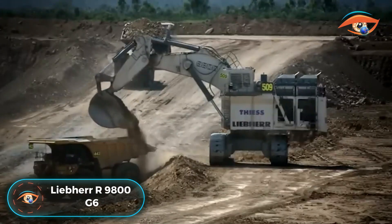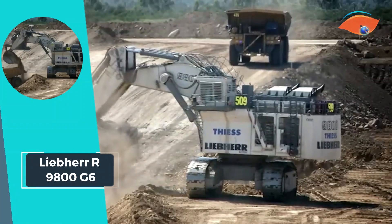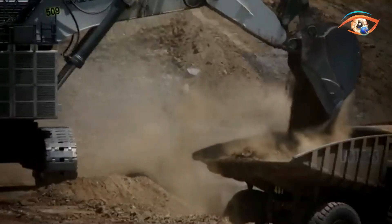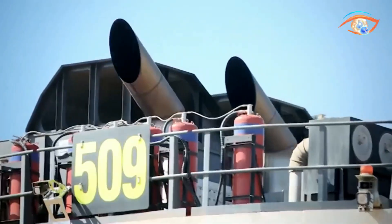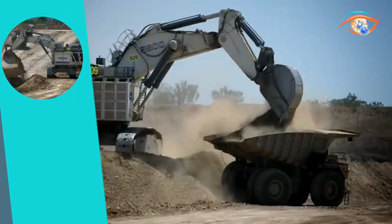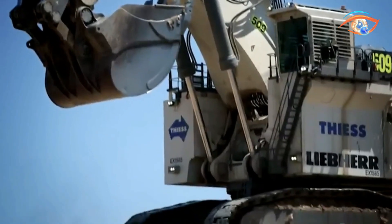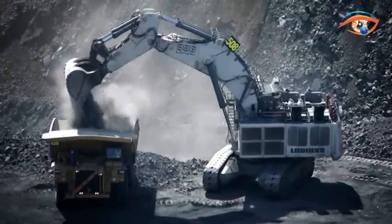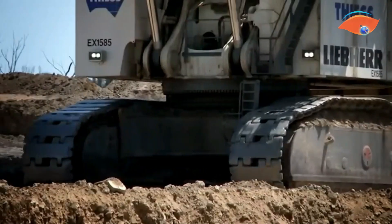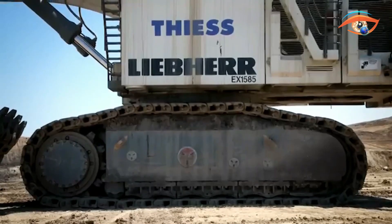The Liebherr R9800G6 stands as a pinnacle of flexibility and productivity, exceeding customer expectations as a powerhouse mining excavator. With an impressive operating weight of 800 tonnes, this excavator is built to tackle the most demanding mining operations. The R9800G6 boasts a maximum swing speed of 3.60 rpm, and its engine, rated at 2,984 kW at 1,800 rpm, delivers unparalleled power to handle substantial workloads with ease. The option of an electric motor adds to its versatility, showcasing a perfect blend of advanced technology and robust engineering.